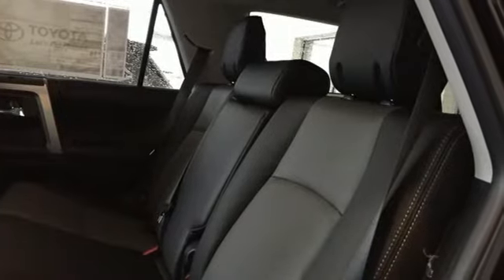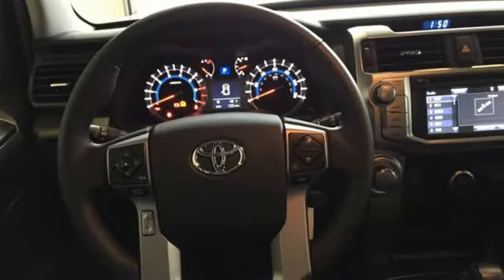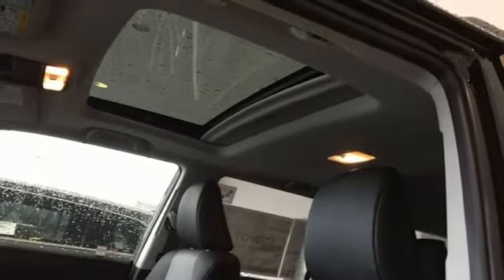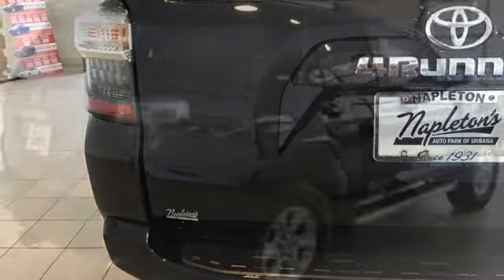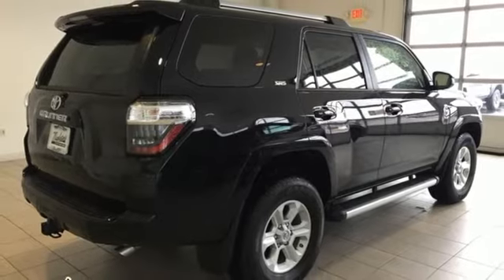V6 engine, front heated bucket seats, integrated navigation system with voice activation, auto dimming rear view mirror, leather steering wheel, Bluetooth streaming audio, aluminum wheels, Entune, and power heated mirrors. If you've been waiting for the perfect time for a test drive, the time is now. Experience it today.